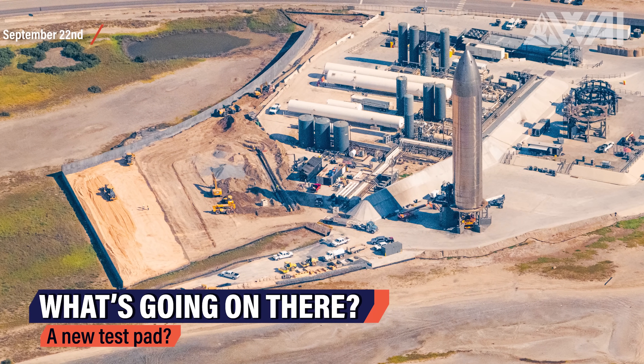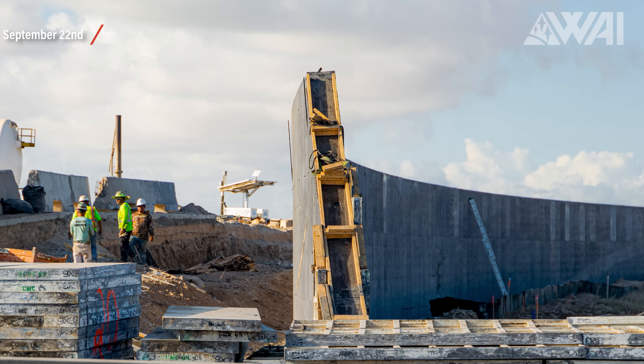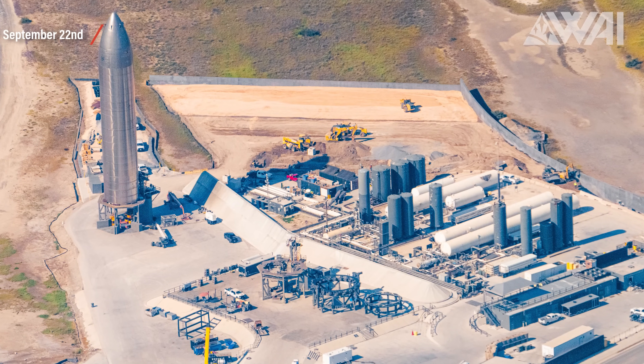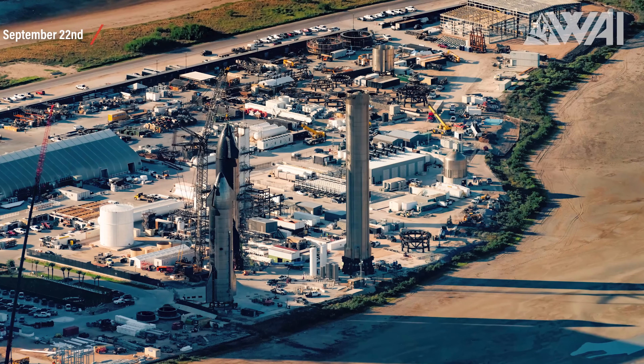Back at the launch site, there is a buzz of activity on the suborbital paths. After setting up a concrete barrier around the area owned by SpaceX, excavators have been leveling out the ground next to the suborbital tank farm. We're all scratching our heads wondering what's being planned — could it be something as simple as laying down concrete to keep dust down, or something big like building new test stands? What do you guys think is going on? Drop your thoughts in the comments below!